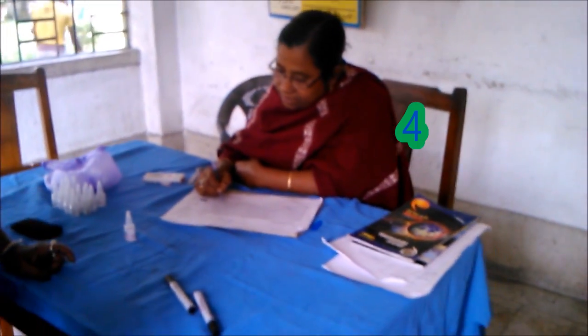Another health worker's role is to mark the tally sheet to record that the vaccination has been given.